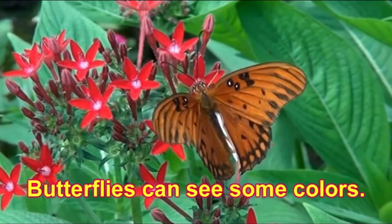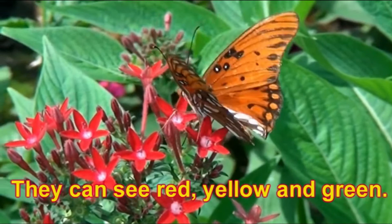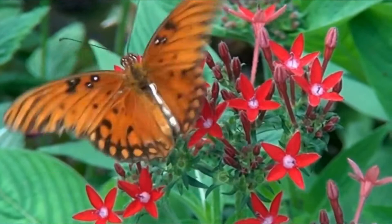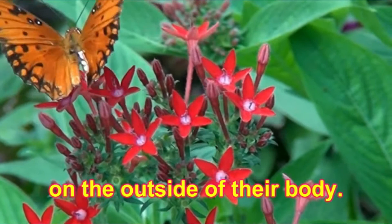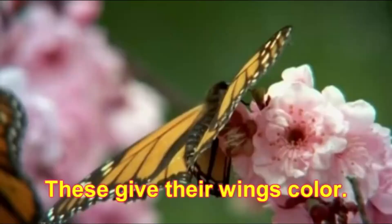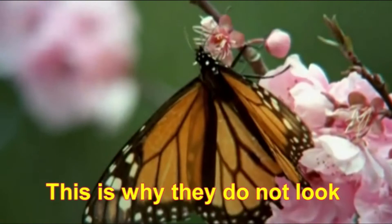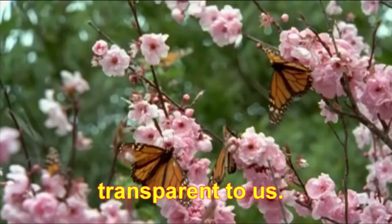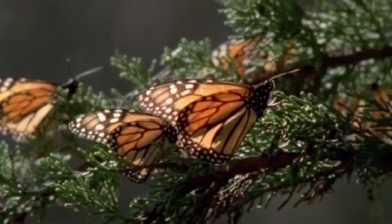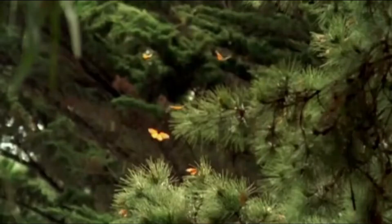Butterflies fly during the day. Butterflies can see some colors — they can see red, yellow, and green. Butterflies cannot fly if they are too cold; they need to be warm to fly. Butterflies have their skeleton on the outside of their body, which is to protect them. The wings of a butterfly are transparent with tiny scales. These give their wings color, which is why they do not look transparent to us.